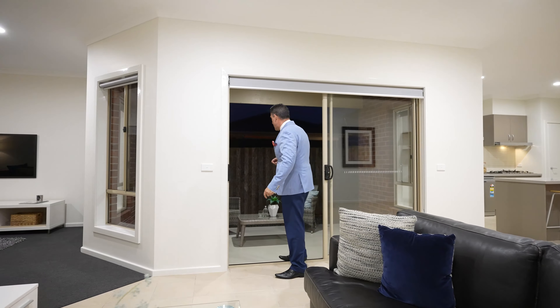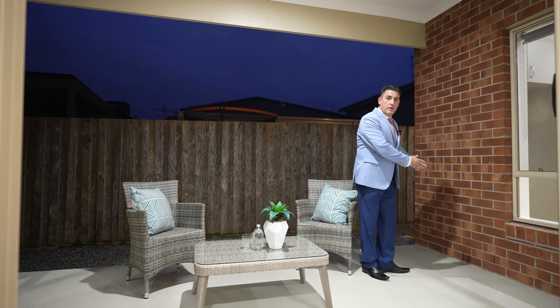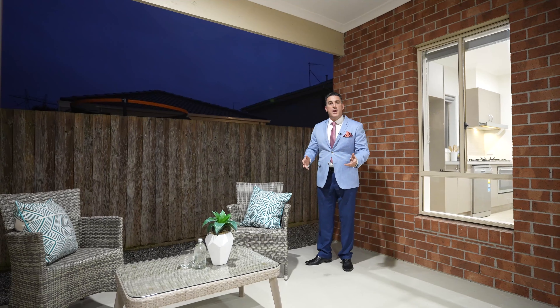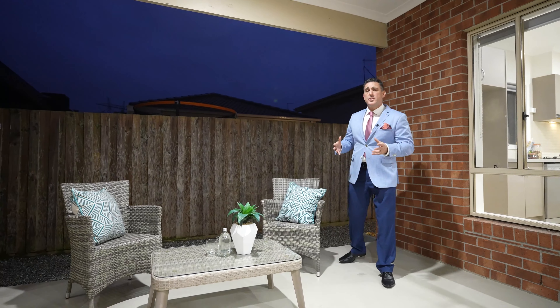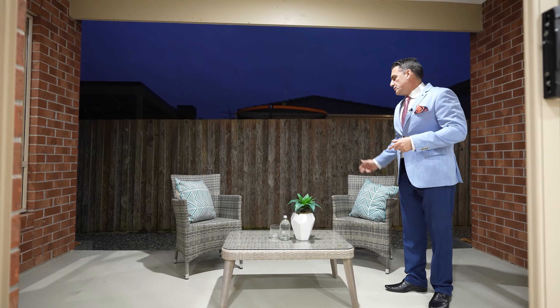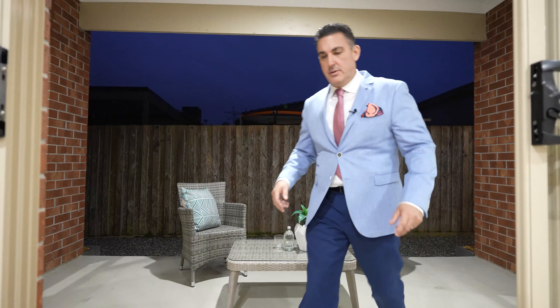Let's go check out the alfresco area. You could pop a small barbecue against the wall, or just use it as an area to come out for a drink and relax. During the daytime there's heaps of natural sunlight coming through, so it's a plenty big enough space to entertain. There are two seats here at the moment but you could easily put out another table and chairs.